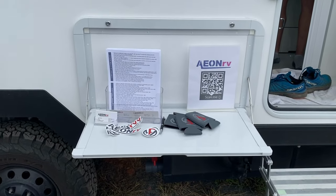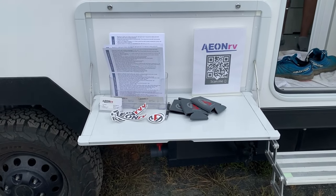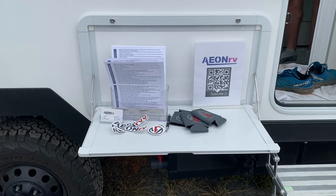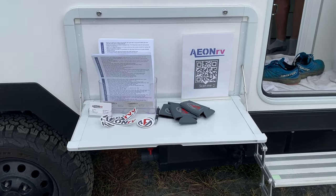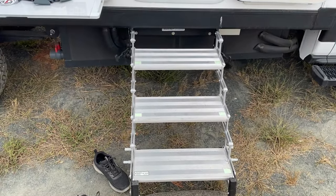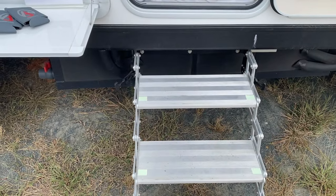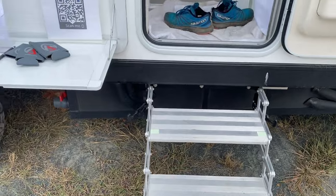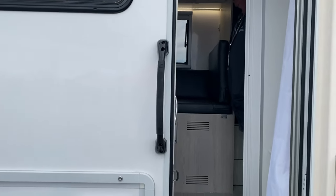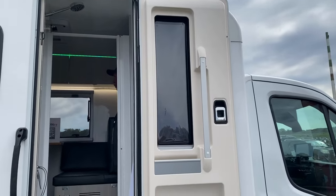Here we have the outside table — this is an option. We're using it right now to store marketing materials because we're at the show, but we use it for cooking, snacks, or drinks. Here you see our steps, the same ones used in previous years — one new thing is we've moved the first step out a bit to make it a little easier to get out. You have a nice grip handle, and the fully insulated door with dual-pane windows.